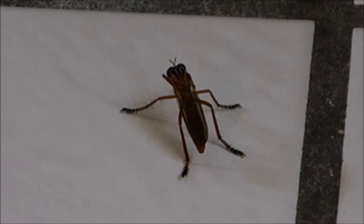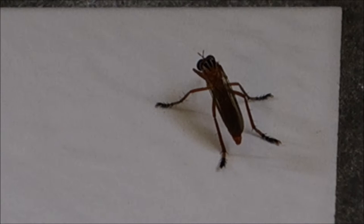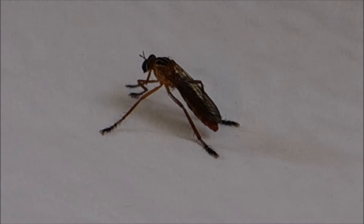Crazy old robber fly in my house today — cleaning its antennas — because we thought it was a wasp and sprayed it with some flying insect killer. It's not very happy, so I'm going to take it outside. You'll be alright.